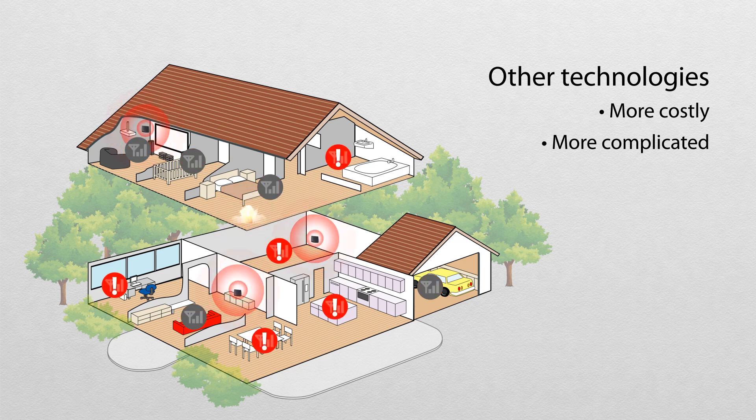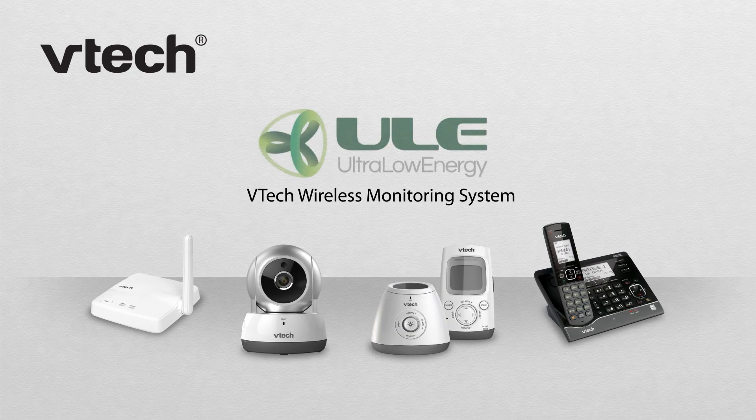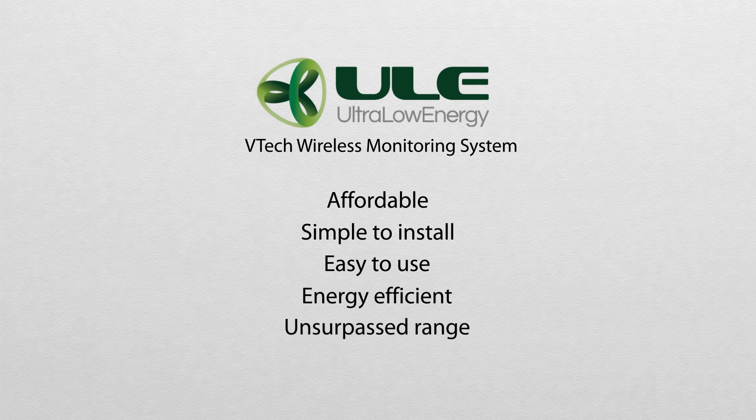And if one repeater fails, the whole network goes down. With the VTEC wireless monitoring system, it's different. That's thanks to ULE technology. It's affordable, simple to install, easy to use, energy efficient, offers unsurpassed range, and is extra secure.